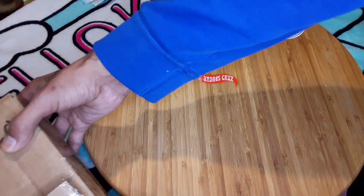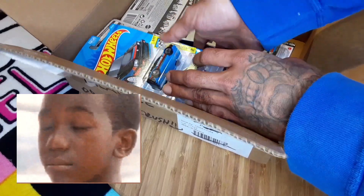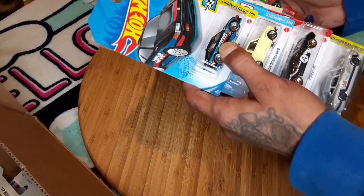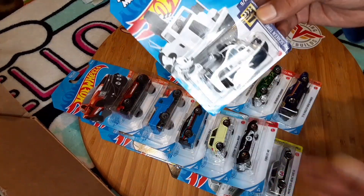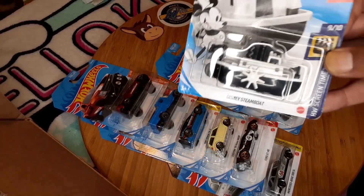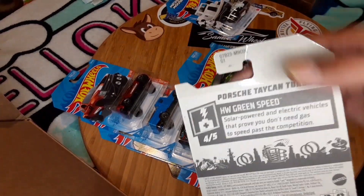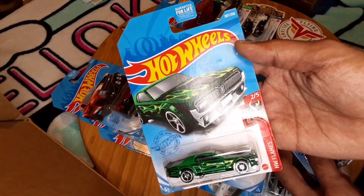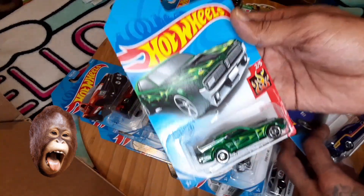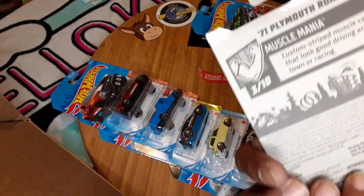Then I got this box — let me get these out in a separate package. Fern C also sent me these: the Tugboat, the Woolly Steamboat, the Horse Taycan Turbo S, the 68 Mercury Cougar — also from L case — that's real nice. And the 78 Plymouth Roadrunner — can't beat the Roadrunner, right? Also from L case.